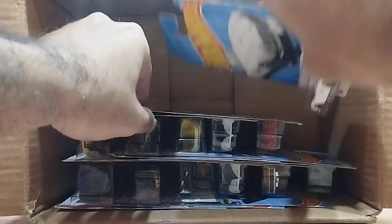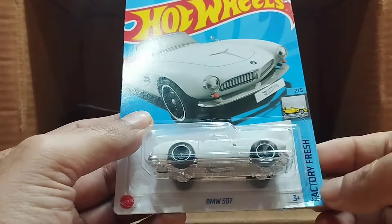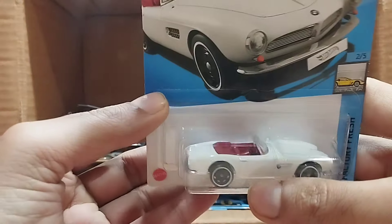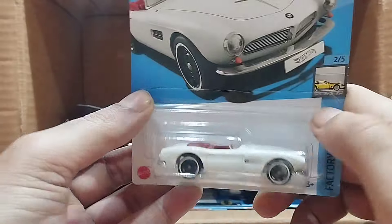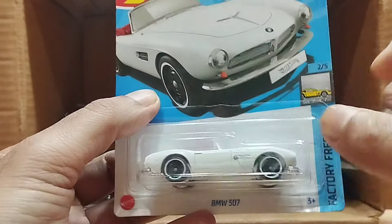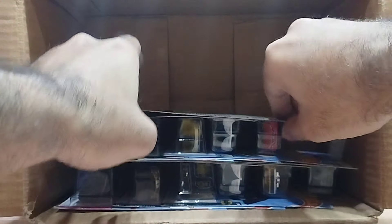Our next one — wow — that's a BMW 507, and this one is Factory Fresh. This is a white car with a red interior, and look at the beauty — that's really a beauty.